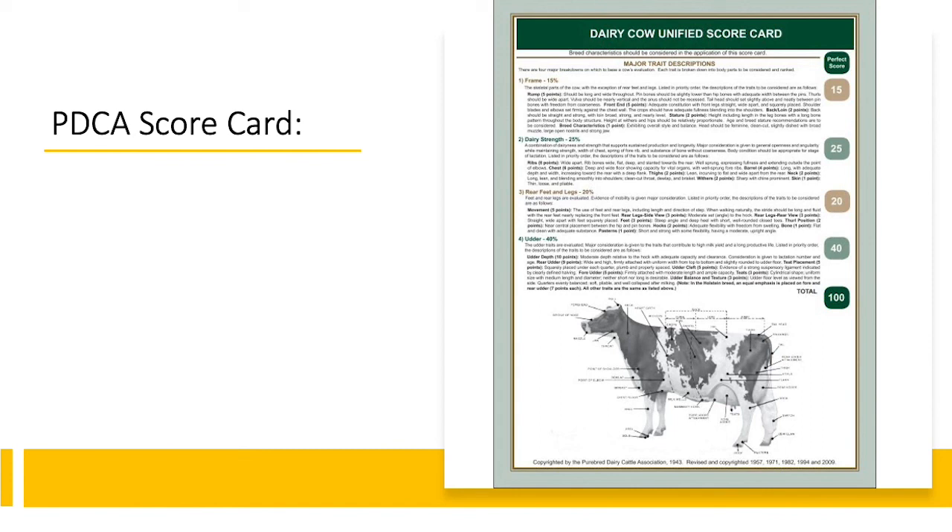If we look at the PDCA scorecard, we can see that the most important trait on the dairy cow is her udder at 40 points. Then we look at the dairy strength, which has 25 points, moving on to rear feet and legs having 20 points, and finally frame with 15 points.